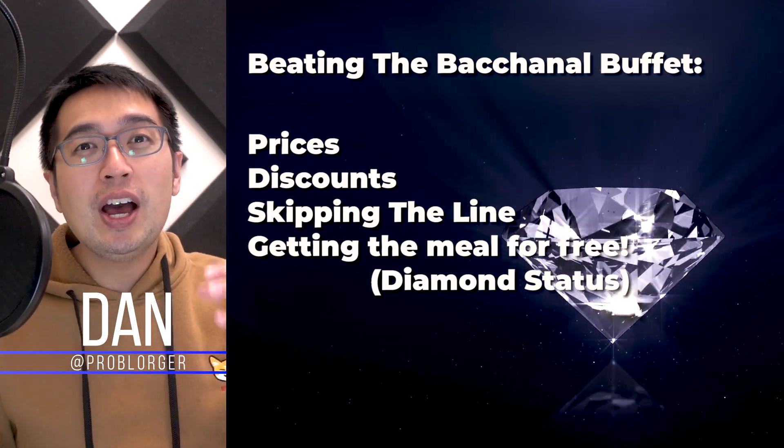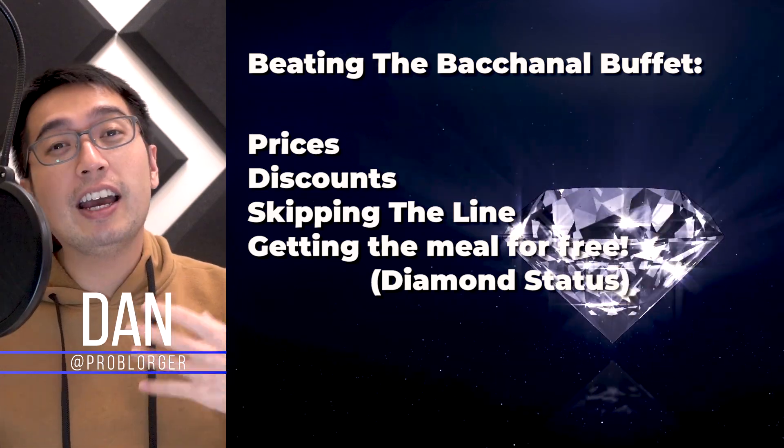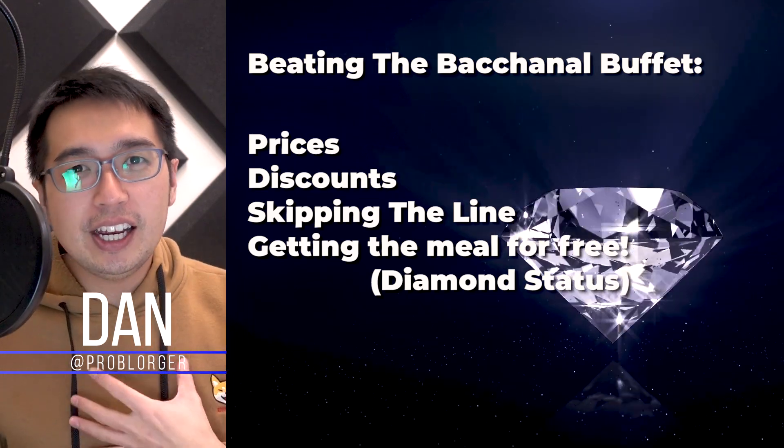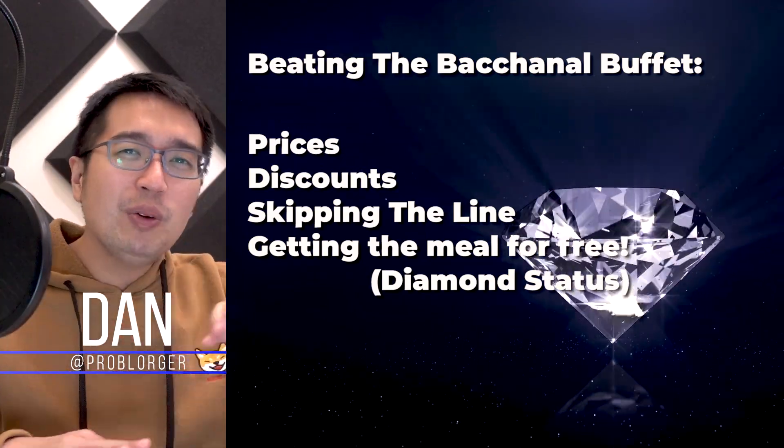I'm going to go into great detail in this video on how to get that price down to free if you'd like to do that. If not, you can still get it discounted and you don't have to wait in line. Yeah, we're getting into this.